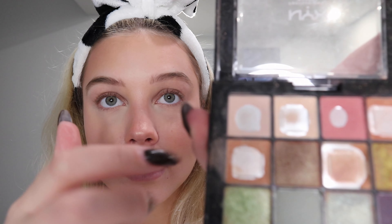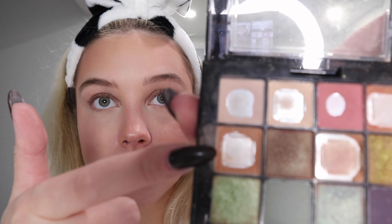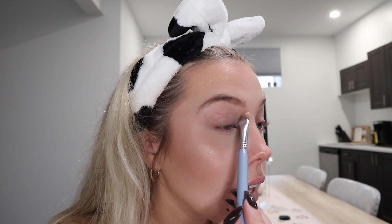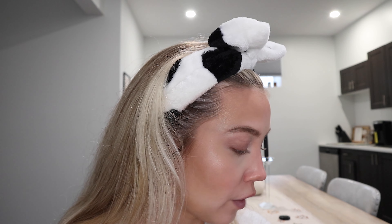Now I'm going to do a really simple eye look. I'm using the NYX Ultimate palette with a shimmery champagne bronzy kind of color. But first, I'm going to highlight the inner corner with a light pink — it can really be any light color you have.